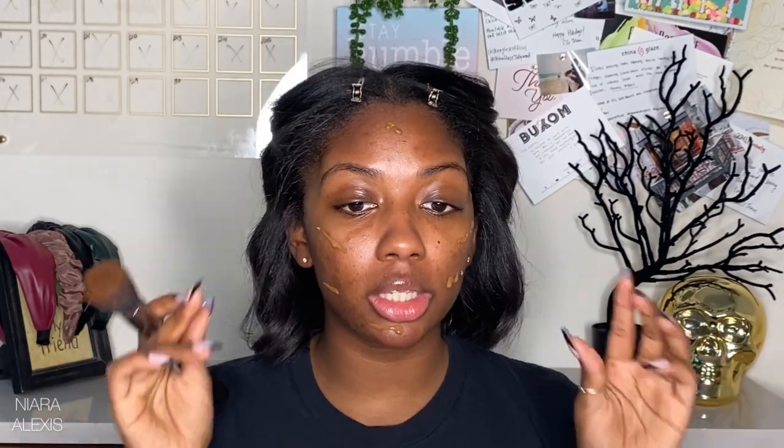I'm going to be using the Morphe Filter Blurring Skin Tint in shade Rich 30. You can blend out your makeup with a lot of different things — if you have a beauty blender, go for it. I personally like the finish of a stippling brush. Make sure you get all around your eyes and nose with your foundation because you don't want little pockets of uncovered skin. If you're going to an event where lots of pictures will be taken, drag it down your neck and, if you're wearing a low-cut top, swirl a little on your chest as well.